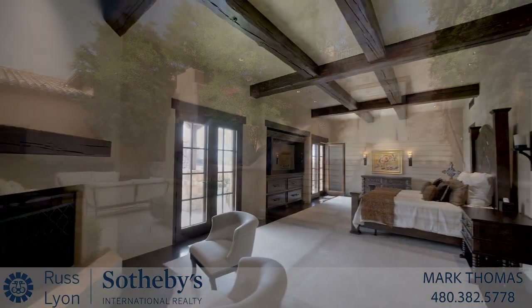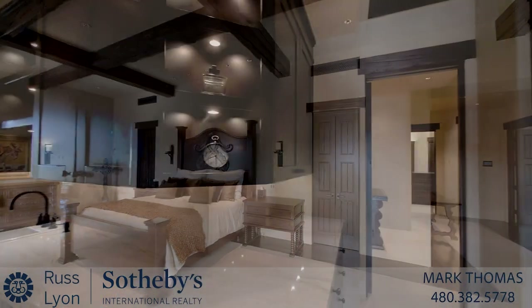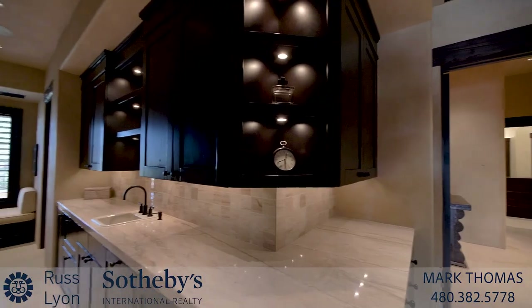The ground floor primary bedroom suite is a lavish retreat, with a large bedroom, beautifully appointed bathrooms and fitted closets.